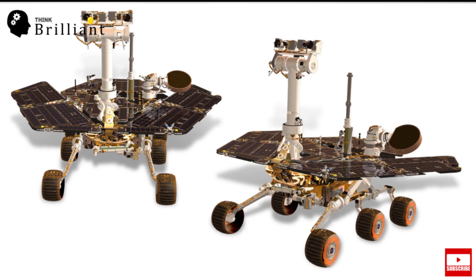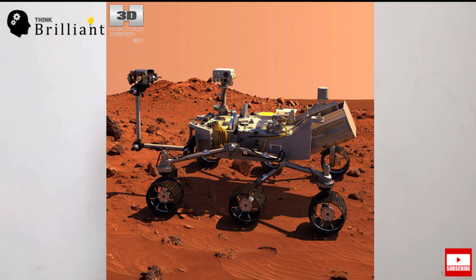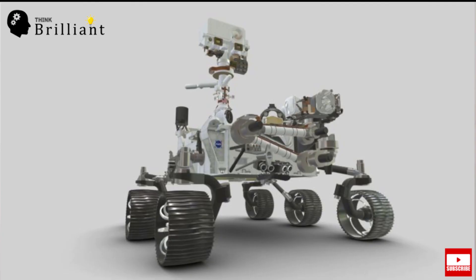Over the years, NASA has sent 5 robotic vehicles called rovers to Mars. The names of the 5 rovers are Sojourner, Spirit and Opportunity, Curiosity, and the 5th Mars rover, Perseverance.